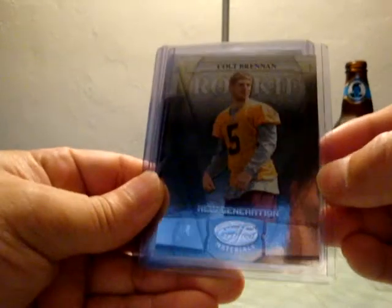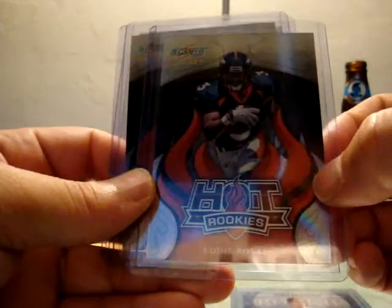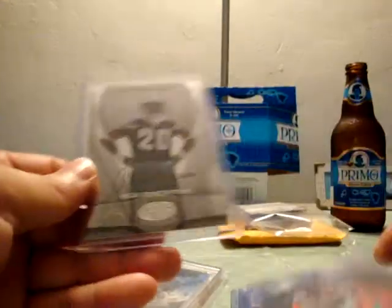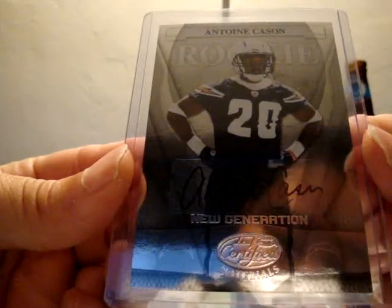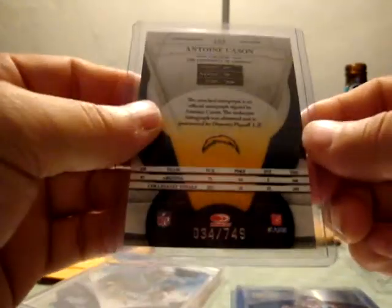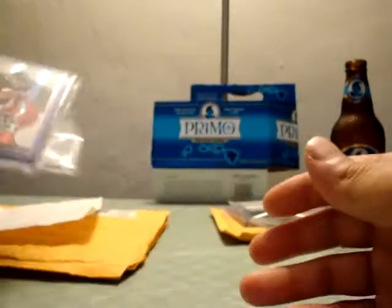He threw in some other cards too, really nice of him. A Colt Brennan Leaf Certified Materials Rookie Card numbered to 1500, a Score Select Eddie Royale Hot Rookies, Steve Slayton Hot Rookies, and he threw in an autograph as well — super cool. He threw in an Antoine Quezon Leaf Certified Materials Autograph numbered to 749. Very nice of him to do that. Thanks a lot Brother Devin for the trade — I'll go ahead and spread the word on your YouTube page.